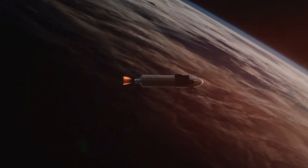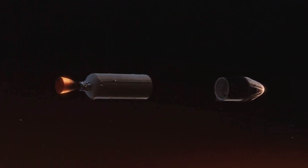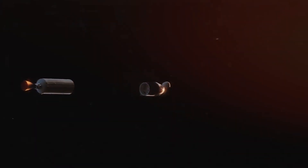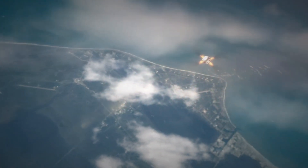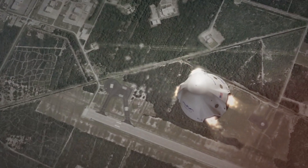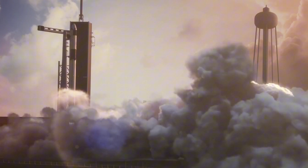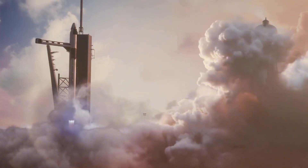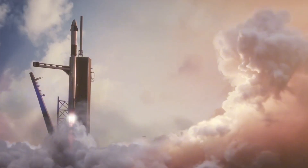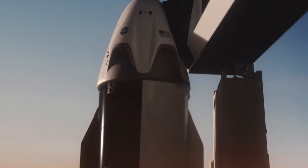Behind the capsule sits the trunk, a 12-foot cylindrical section that serves multiple critical functions. It's not just a connector between Dragon and the Falcon 9 rocket — it houses the solar arrays that power the spacecraft, contains radiators to dissipate excess heat, and features stabilizing fins that maintain Dragon's aerodynamic balance during atmospheric flight. Together, these components create what many aerospace engineers consider the most elegant spacecraft design in operation today.